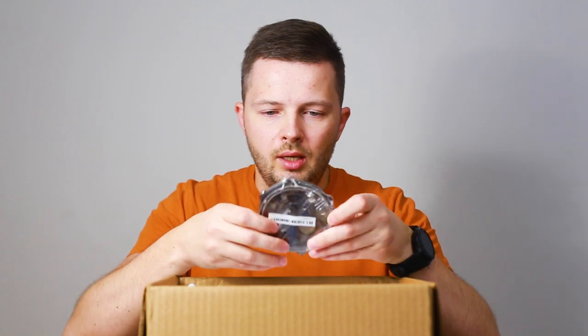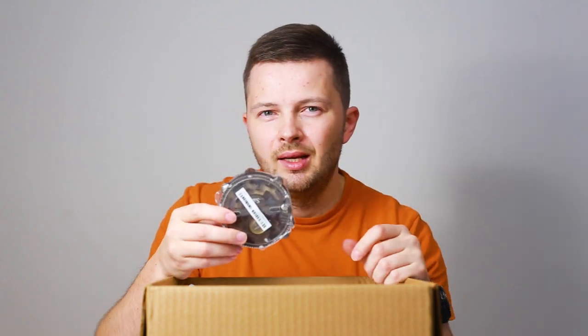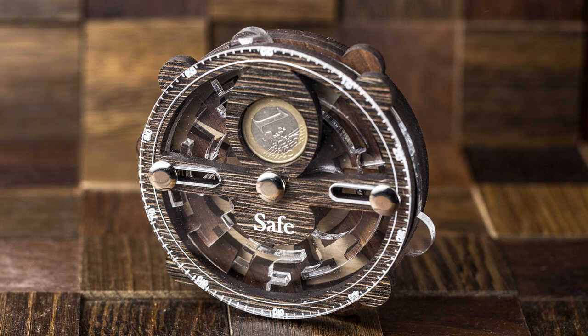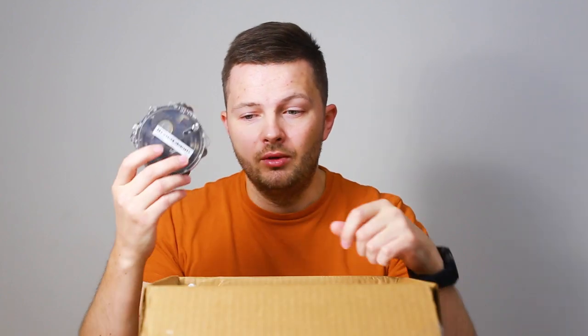The next puzzle is a Safe Puzzle by Siebenstein Spiele. Again, difficulty level 10 out of 10. There are like three or four layers here and you have to remove a one euro coin. Going to be a very difficult puzzle.